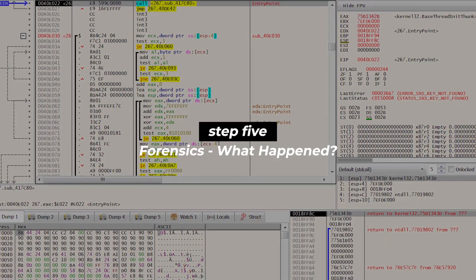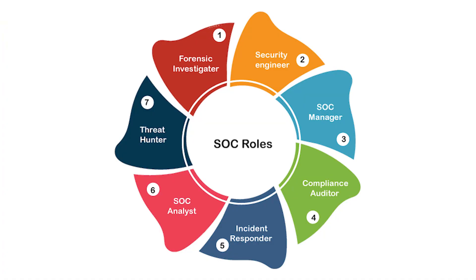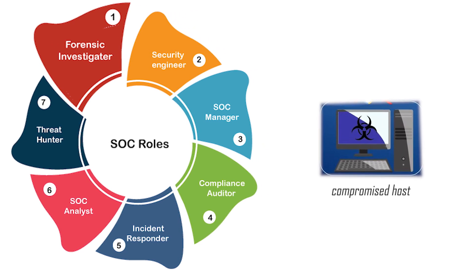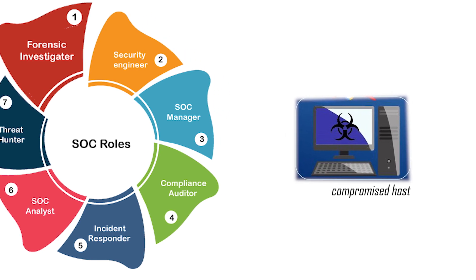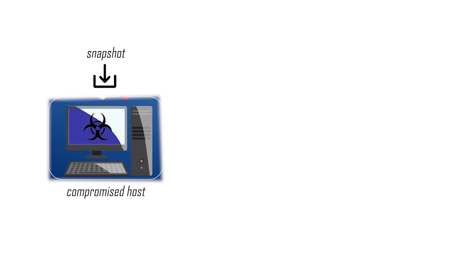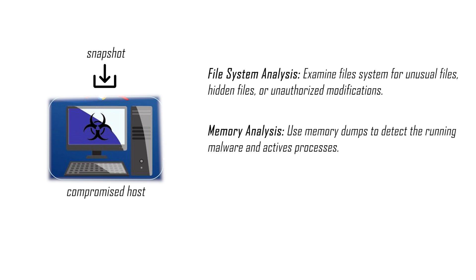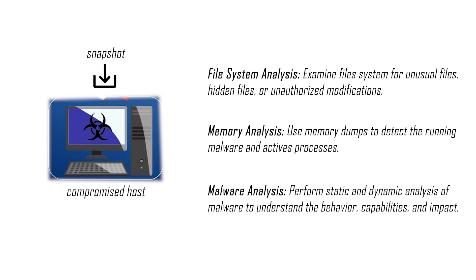Transitioning into step five, forensics — the overall question is: what happened? Specialized units in the incident response team or security operations centers, or even third parties, will examine and analyze what happened to those compromised systems. Forensic teams will use images and snapshots stored in that isolated secure environment and perform detailed analysis. Three main analyses include: file system analysis, which examines the file systems for unusual, hidden, or unauthorized modifications; memory analysis, which uses memory dumps to detect running malware and active processes; and malware analysis, where by performing static and dynamic malware analysis, teams can understand the behavior, capabilities, and impact of what happened.